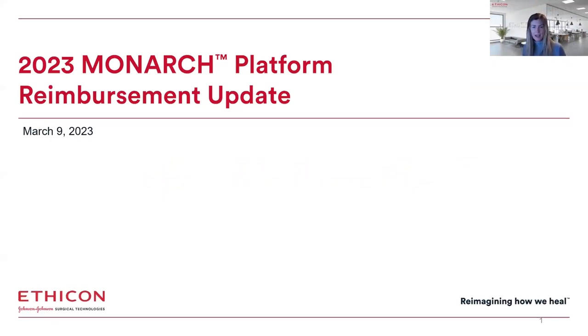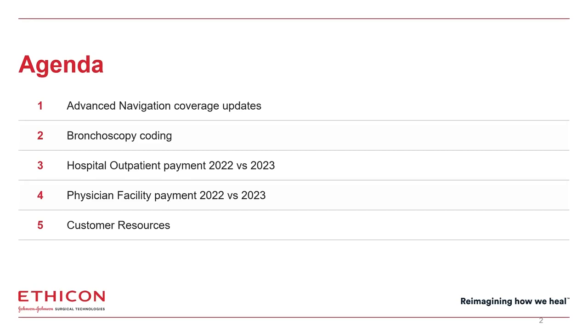Thank you for joining today. I'm Deanna Hertz, and I'm a Health Economic and Market Access Lead for Monarch Bronchoscopy at Epicon. I'll be walking you through the 2023 Navigational Bronchoscopy Reimbursement Update.